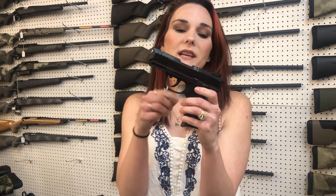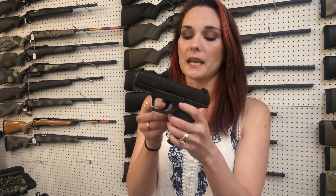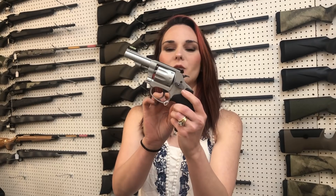Ruger SR22, 22 long rifle — y'all, I've got a huge variety of colors in these. They're going to start at $400. Walther CCP Plus 9mm, $435 in the tungsten gray. Beretta PX4 Storm 9mm, y'all — $535. Smith & Wesson 317-3, 22 long rifle, y'all, with that fiber optic sight — $695.